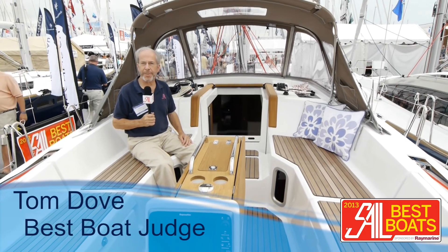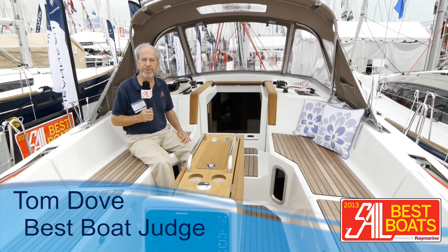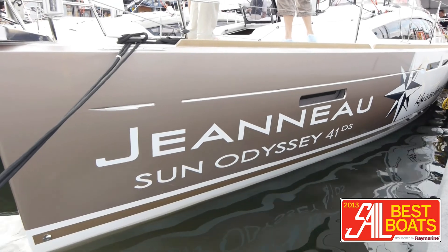Hi, Tom Dove here for SAIL Magazine, October of 2012. I'm aboard the Jeanneau 41DS.